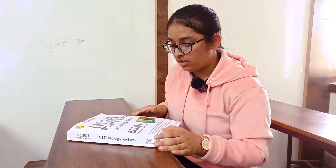This book consists of latest pattern NEET questions, and as a NEET aspirant it helped me a lot, so I would like to highly recommend this book as a NEET aspirant. Thank you.